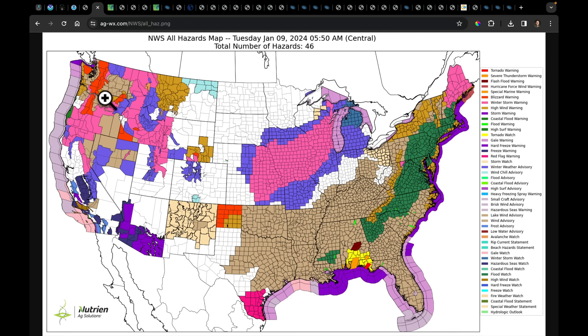Coming back into the west, we have blizzard warnings up for the Cascades and winter storm warnings stretching down into Oregon and California. Very cold air on the backside means freeze warnings in California's Central Valley and all the way down into southern Arizona. There's also a widespread wind event, and the snow coming in has prompted these winter storm warnings as well.